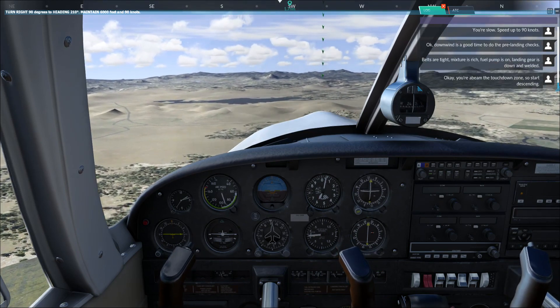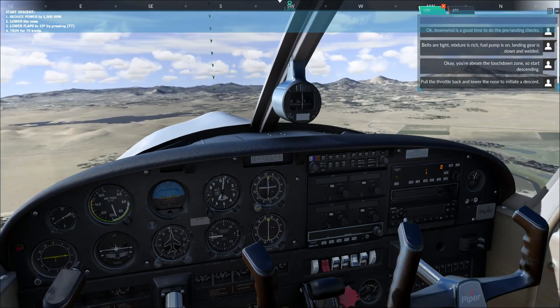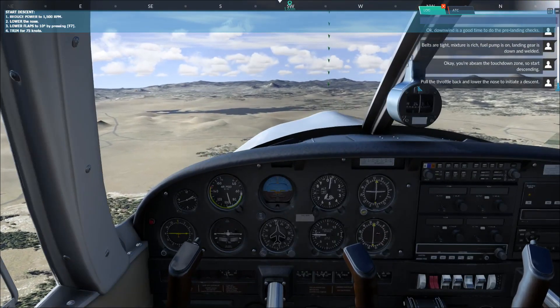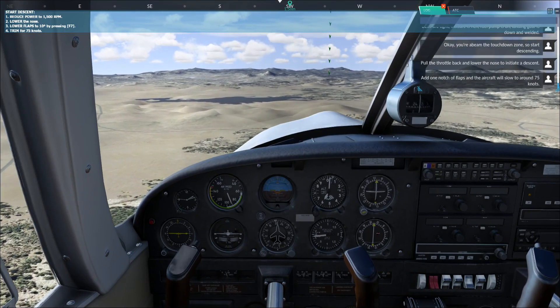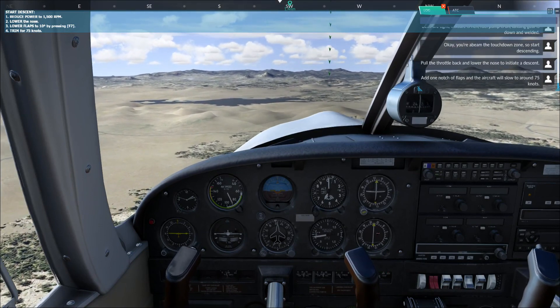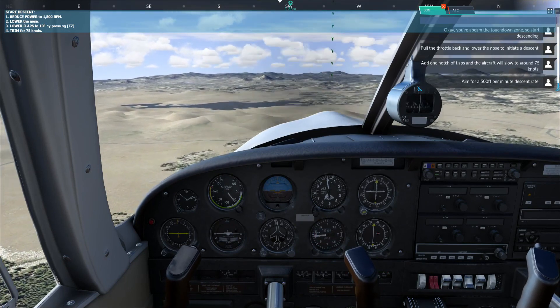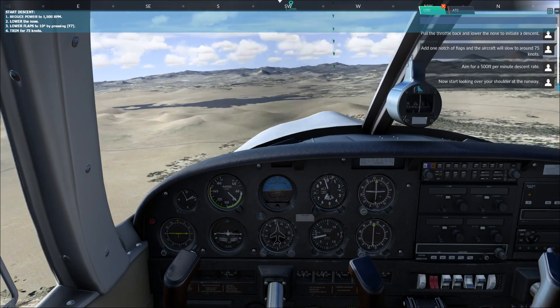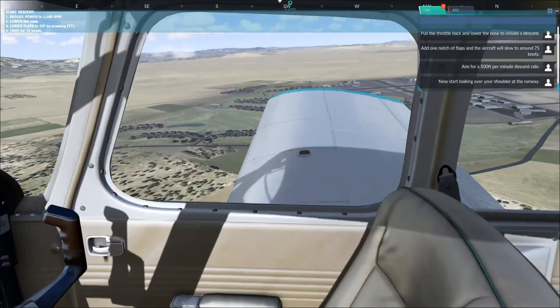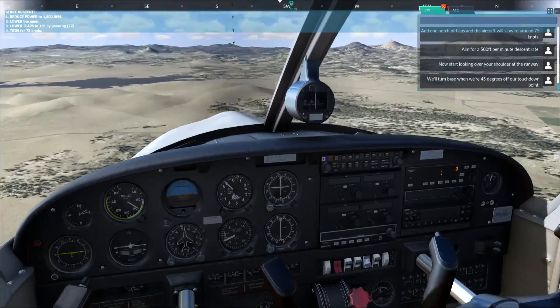Okay, you're abeam the touchdown zone so start descending. Pull the throttle back and lower the nose to initiate a descent. Add one notch of flaps and the aircraft will slow to around 75 knots. Aim for a 500 foot per minute descent rate. Now start looking over your shoulder at the runway. We'll turn base when we're 45 degrees off our touchdown point.